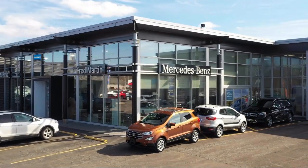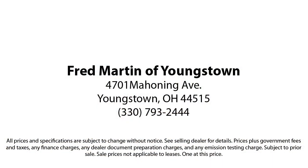With our 4.4 Google and 4.5 Facebook ratings, come see why customers always return to the family experience we provide. Fred Martin of Youngstown — we sell for less, a lot less. Fred Martin of Youngstown is located at 4701 Mahoning Avenue in Youngstown. Thank you.